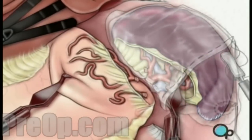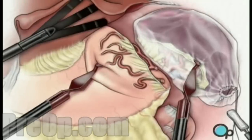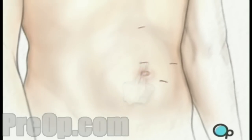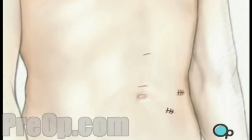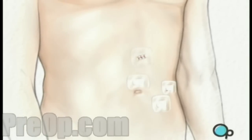Finally, the spleen is maneuvered into a special retrieval bag where it is broken into smaller pieces and removed through one of the laparoscopic working ports. All of the instruments are withdrawn, the carbon dioxide is allowed to escape, and the skin is closed with sutures or staples. Finally, sterile dressings are applied.